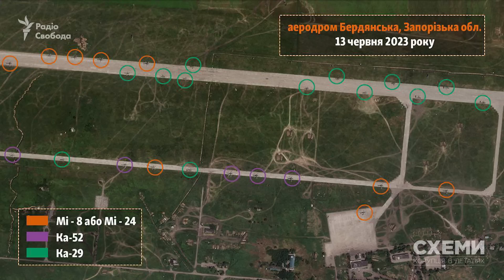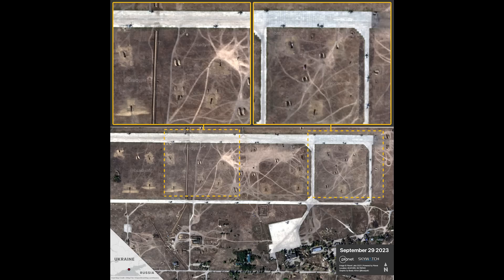The reason I wanted to look at that first is because here is the base now. You can see that since then, Russia has constructed a number of defensive revetments and ditches inside the base itself, which is quite interesting. Notably, the helicopters are not placed inside these as I would expect — they are still scattered around the runway.